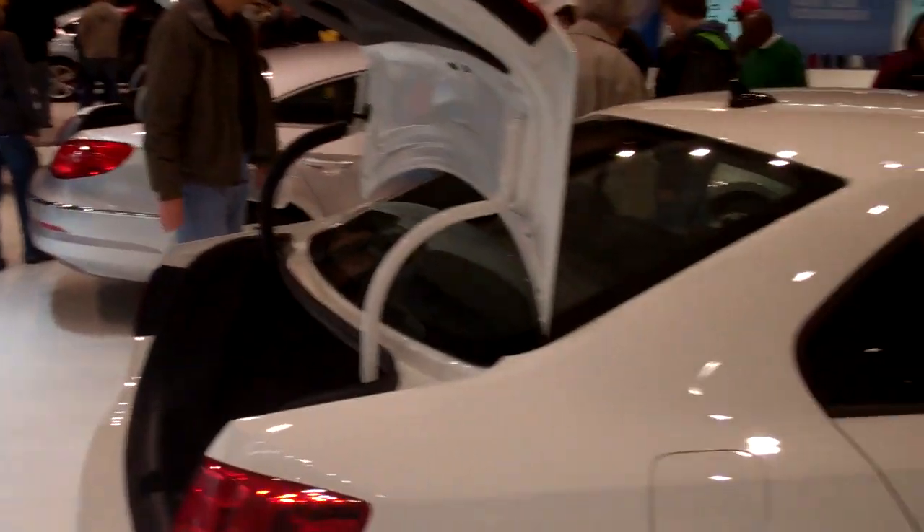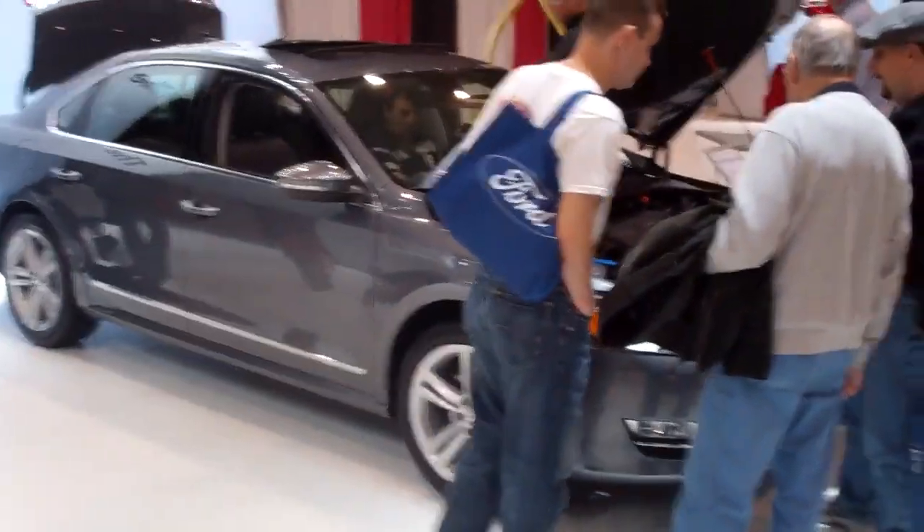That's over here at the Volkswagen area. They've got a bunch of cars, all kinds of stuff - Volkswagen.